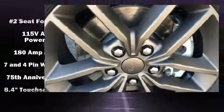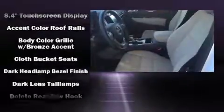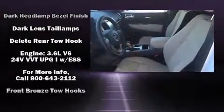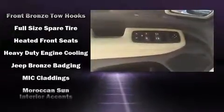Safety equipment has been integrated throughout, including dual front impact airbags with occupant sensing airbag, front side impact airbags, traction control, brake assist, and anti-whiplash front head restraint.